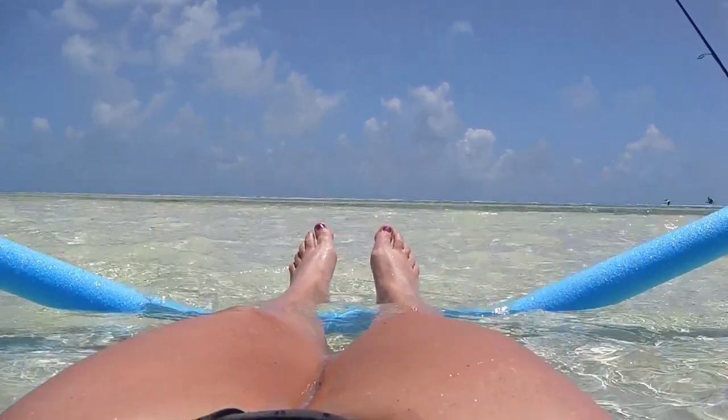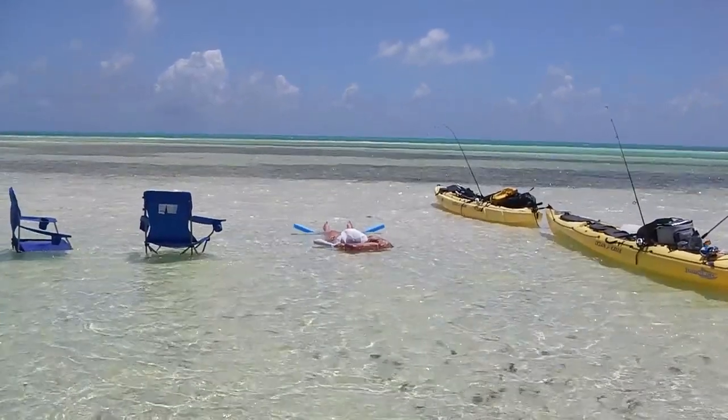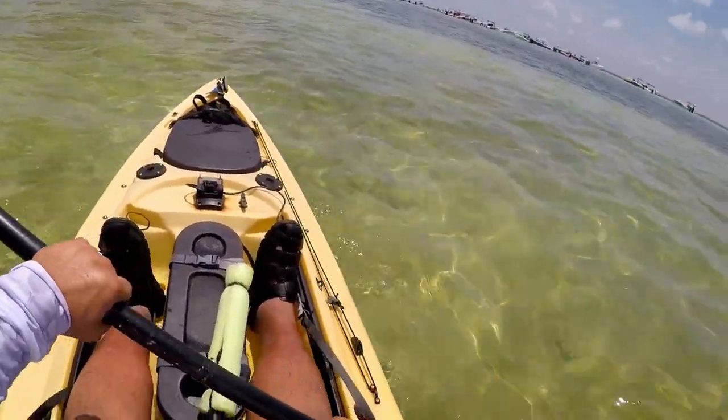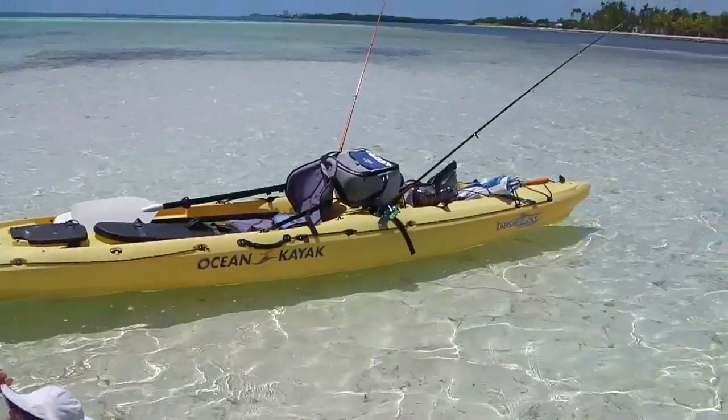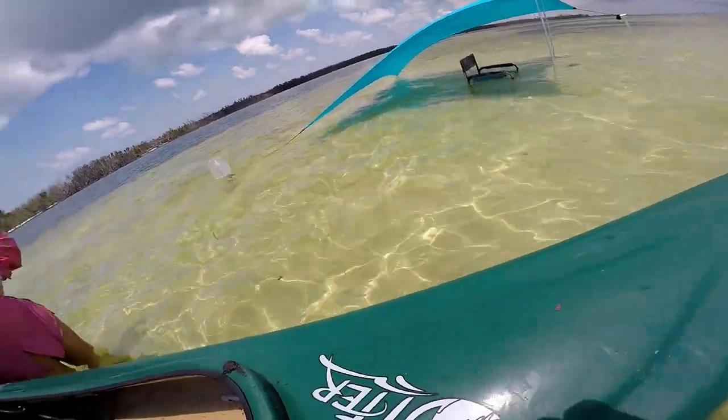Hey everyone, I'm Kay Baer. I've got a question for you. What's your idea of paradise? Are you planning a kayaking trip to the Florida Keys? If peace, serenity, and crystal clear water is what you're looking for on your next kayaking trip, then keep watching.